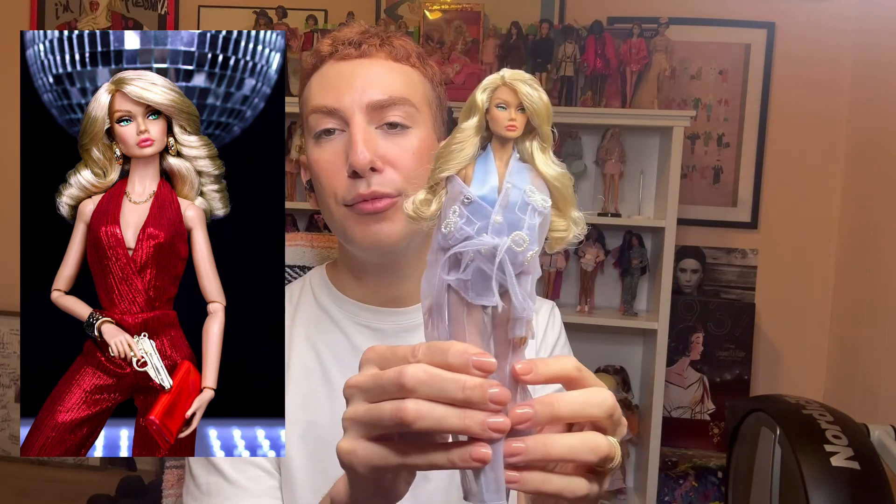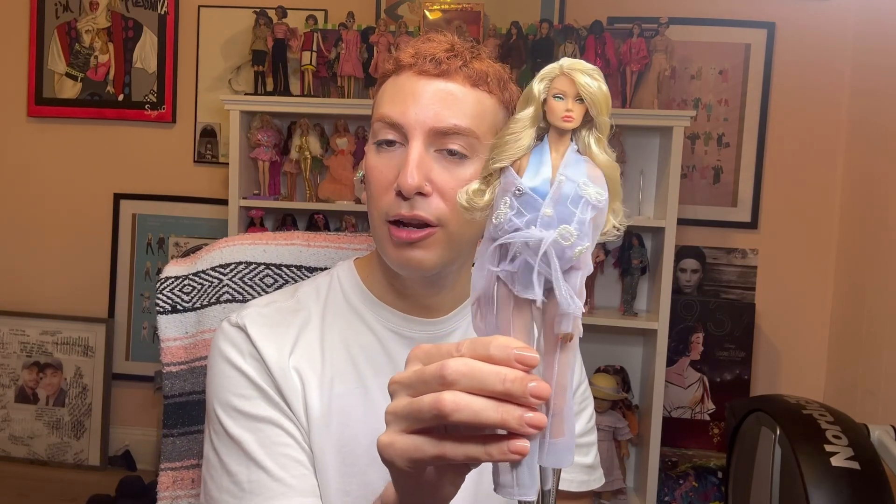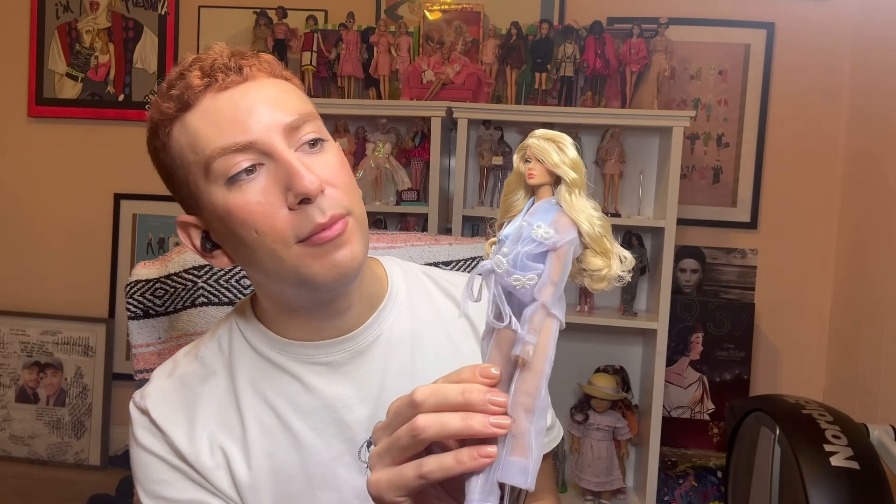Here we have Poppy Parker Undercover Angel, inspired by Charlie's Angels — definitely Farrah Fawcett. I love the hairstyle and I haven't combed her hair at all — I'm trying to keep those curls as original and tight as possible. She's not a doll I photograph a whole lot or play with much — she sits at the back of my shelf — but I'm definitely not willing to give her up. I love Charlie's Angels and I love Farrah Fawcett, and she has gorgeous green eyes with this really feathery fluffy brow effect, almost like a laminated brow.